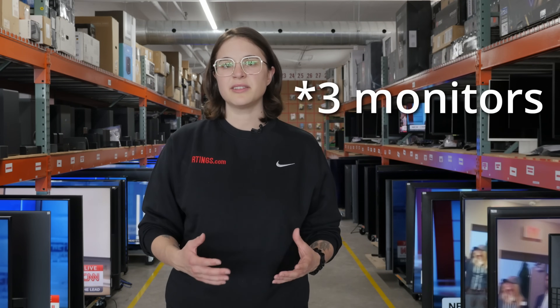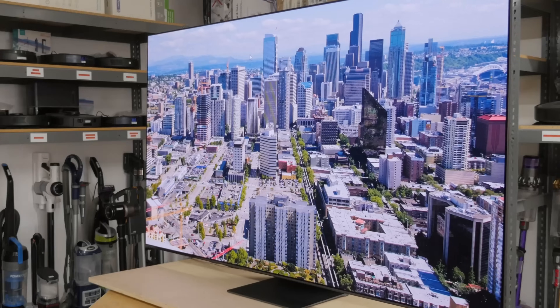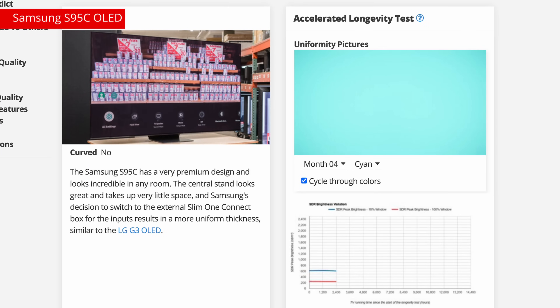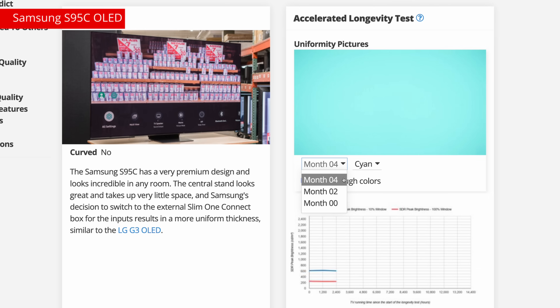In addition to the monitors, we've also added two 2023 TV models to the test: the LG G3 and the Samsung S95C. The S95C was added as of March 30th and currently has four months of data, so we're well on our way to finding out if the 2023 QD OLED models are twice as reliable as the previous generation, as was claimed by Samsung. The LG G3 was added a little bit later, on June 7th. We're interested in its new MLA layer and how it impacts the OLED's longevity.